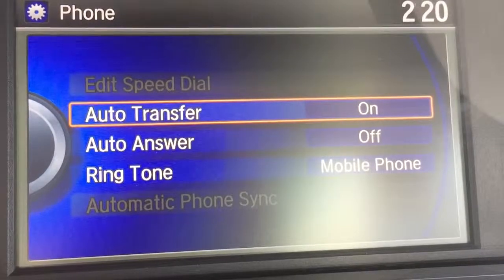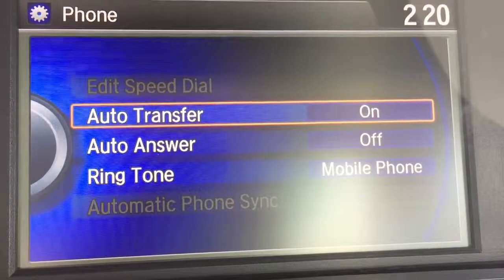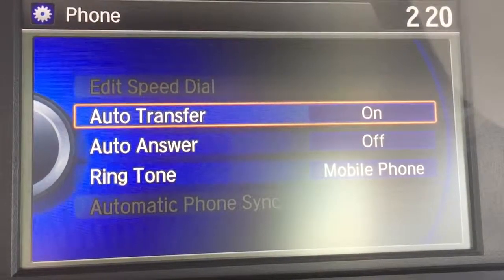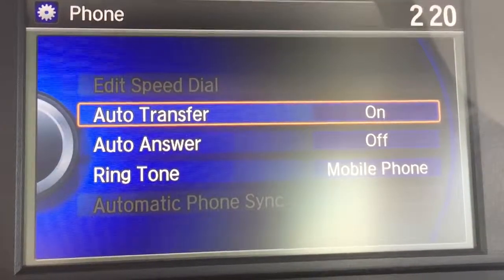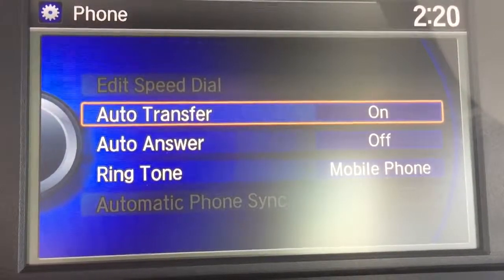We've got phone right here. You can do it with an auto transfer, which means it goes right into the car. Auto answer — most people don't like this because it answers automatically for you. And you can set up your ringtone to be whatever's on your phone for that particular contact.